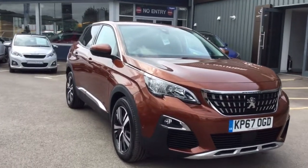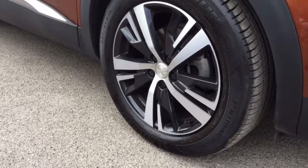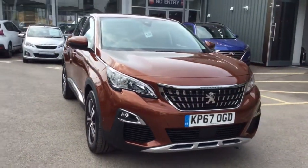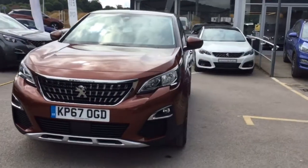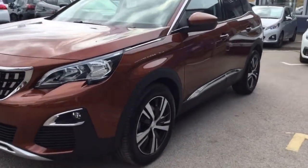I'm going to bring you down and show you the first of the 18-inch alloy wheels. As you can see, it's in great condition. This is the 1.6 diesel Allure vehicle and it comes with some great features like sensors on the front to make manoeuvring the vehicle really easy.